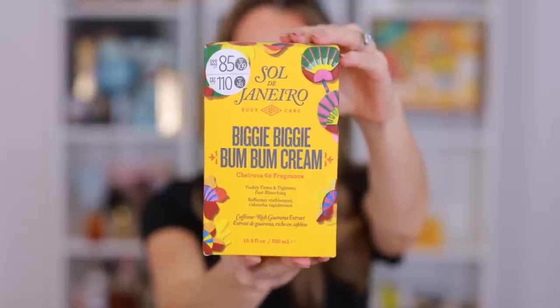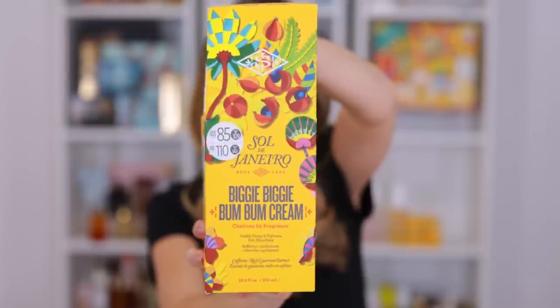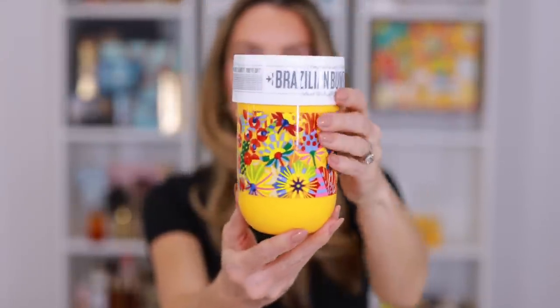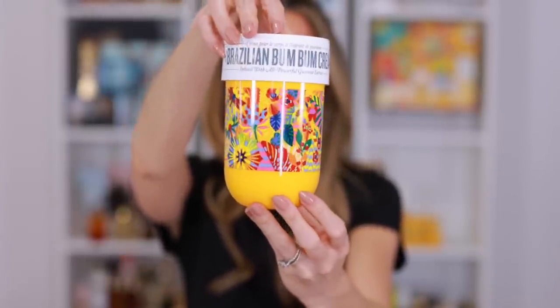And if all of that is not enough and you want the jumbo size, back by popular demand we have the Biggie Biggie Boom Boom Cream looking gorgeous in this beautiful print. I love the artwork. This would be an incredible gift, especially for somebody who you already know loves the Boom Boom Cream. It has 16.9 ounces of product — a little more than double the full-size Boom Boom Cream. It retails for $85, it's a $109 value, and then of course you get your discount on top of that.